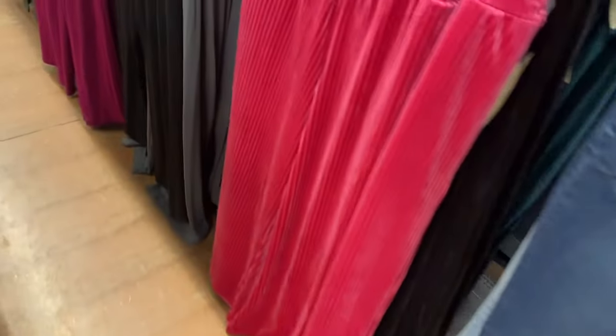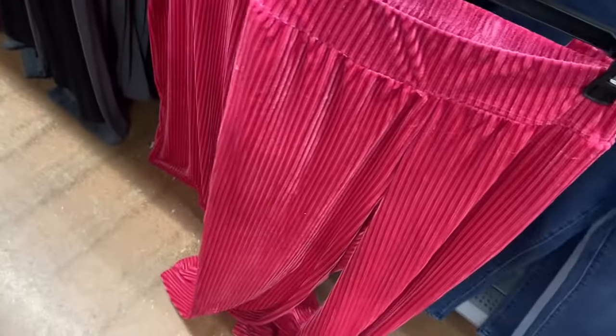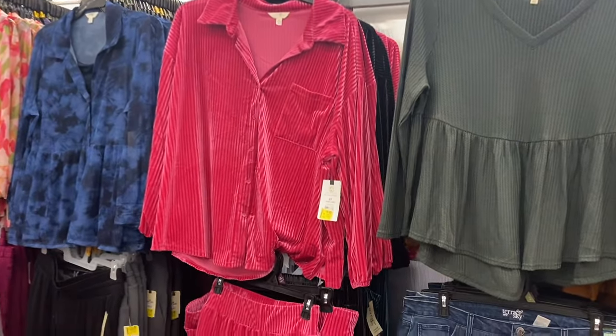These pants are $13. They also have this velvet pants and top set — I showed it a little while back. It comes in black, green, and pink and is on clearance too. The set is $11, and the top is a little bit cheaper at $10. It does come in black and green too.